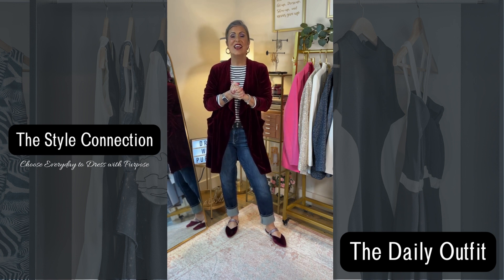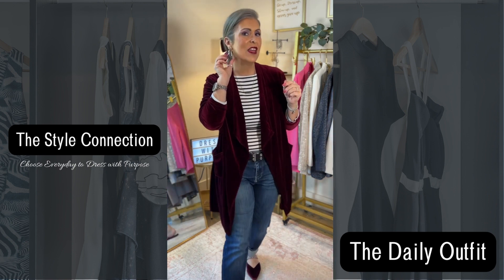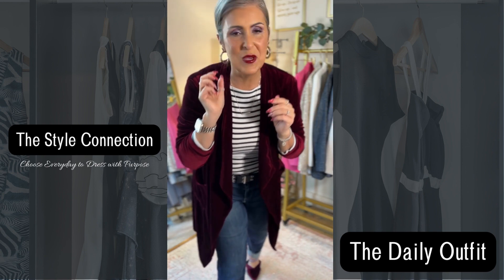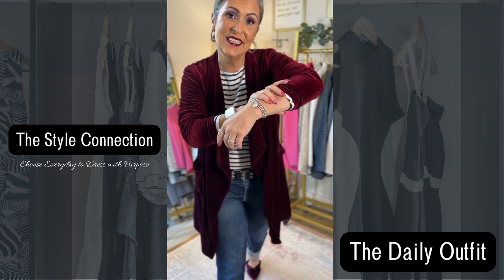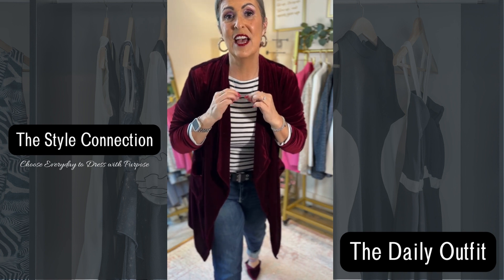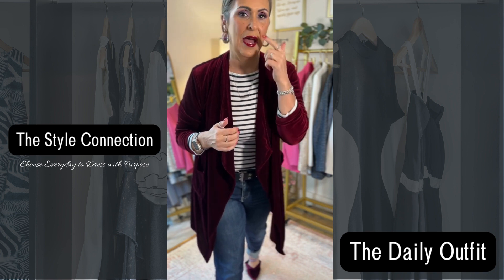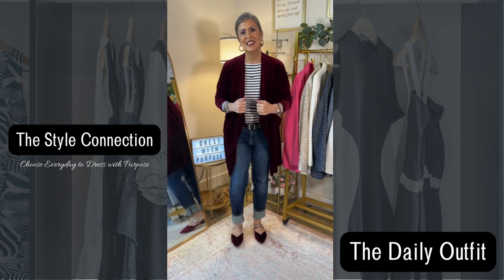Let's get straight to the outfit today. The jewelry is all Amazon — I have the silver hoop earrings, the initial bracelet, my watch band and bezel. I'm wearing a necklace that comes in a three-pack: the bar, the double circles, and then my initial necklaces that I like to wear.